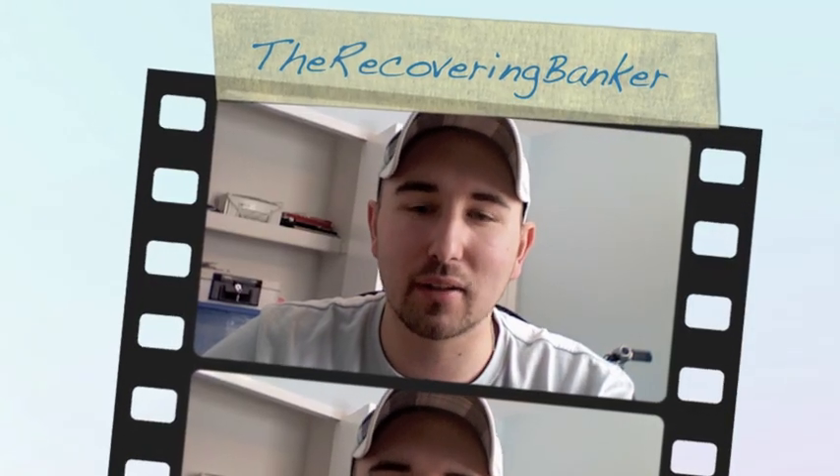And of course, if you like my videos, please subscribe and comment with your information below. This is Nick Coventry, the recovering banker.